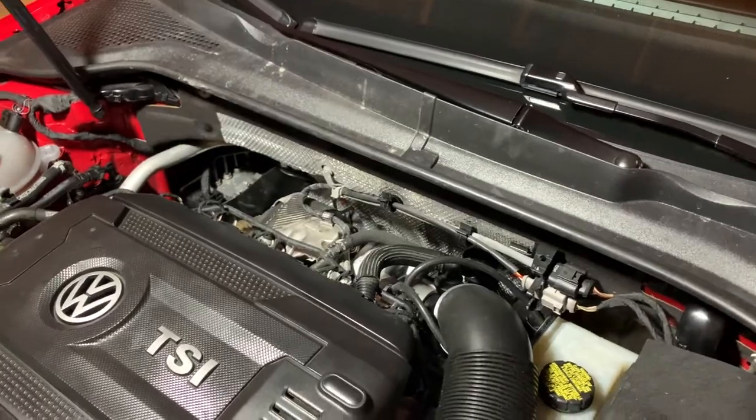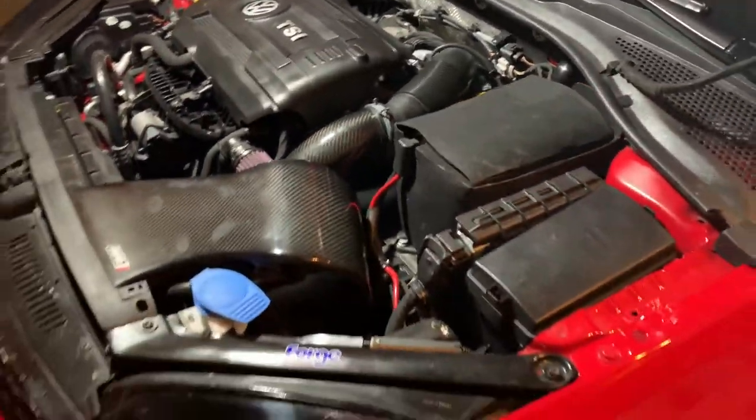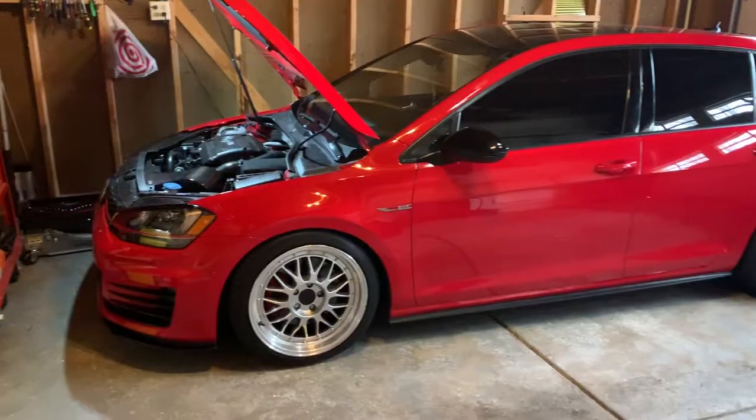You do have to upgrade the fuel pump. If you don't, you run the chance of leaning out — there's not enough fuel pressure to run that kind of power with that turbo. So just keep that in mind: you will need another pump.